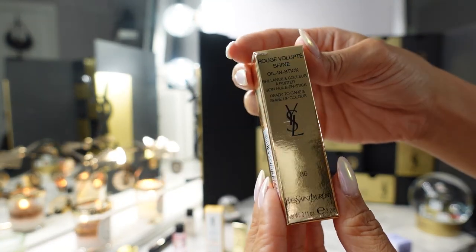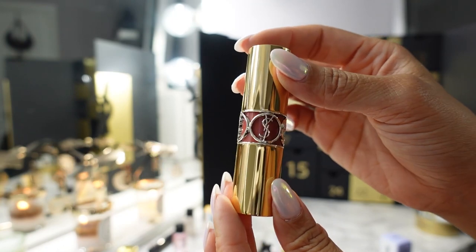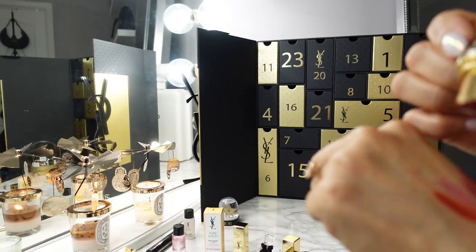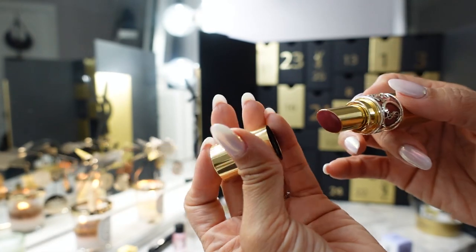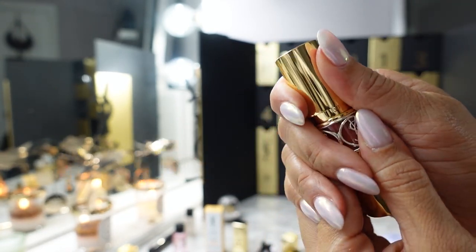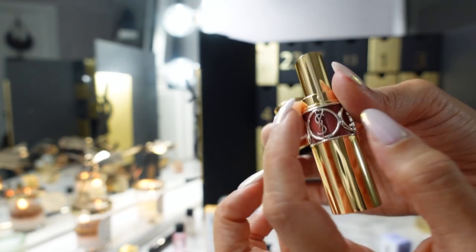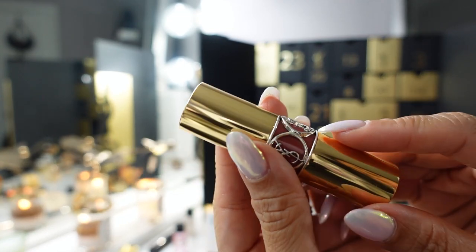Day eighteen is probably full size — the Rouge Volupté Shine Oil and Stick. This is my favorite YSL lip formula because it really is almost like a tinted balm. This shade is 86 Mauve — a very neutral tinted lip balm, so slick and moisturizing. What's cool is the YSL logo on here is actually removable — with tools or pliers you can remove it and it turns into a fashion ring, like a thumb ring.